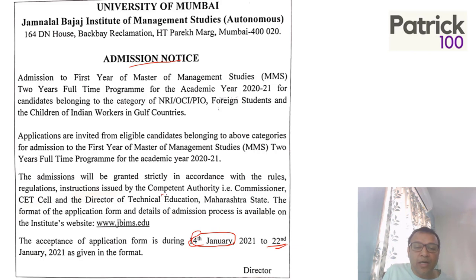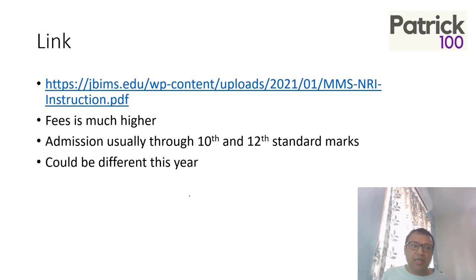They have mentioned that the competent authority is the Commissioner, CET Cell, and the Director of Technical Education for Maharashtra. So the CET Cell is conducting the admission. Fill the form and apply to JBIMS. The link to get this form is on the Bajaj website — go there and you should be able to find the form.